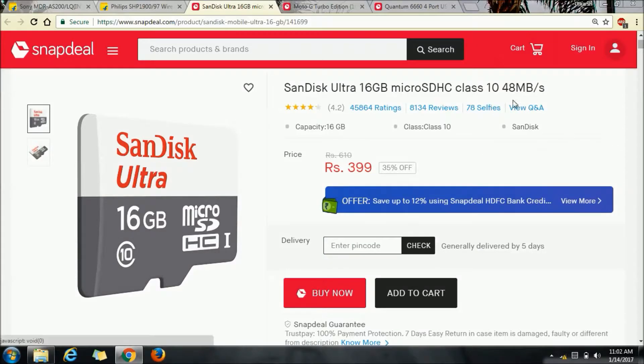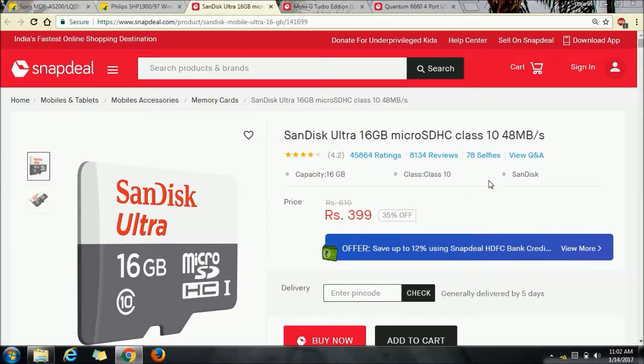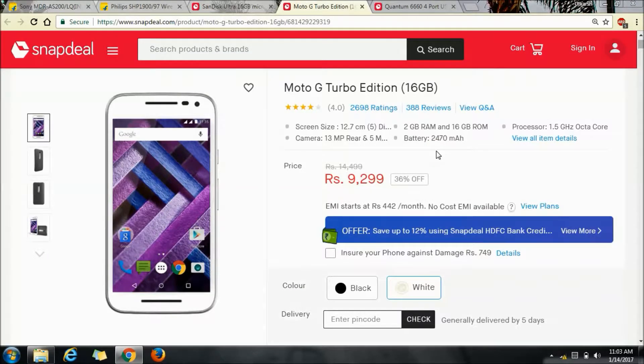Now let's have a look at some storage options. This SanDisk Class 10 micro SD card of 16GB is going for just 400 rupees. The Moto G Turbo 16GB edition is going for 9,299 rupees.